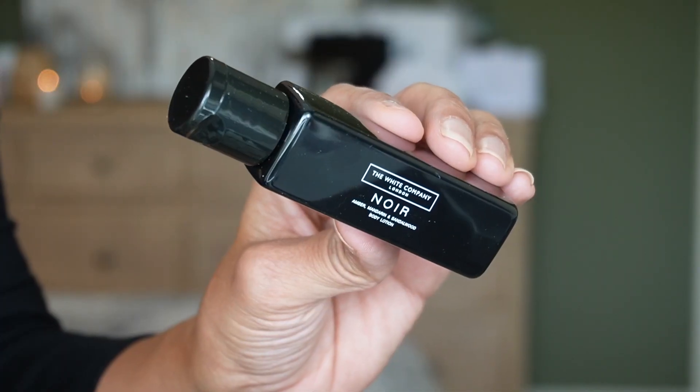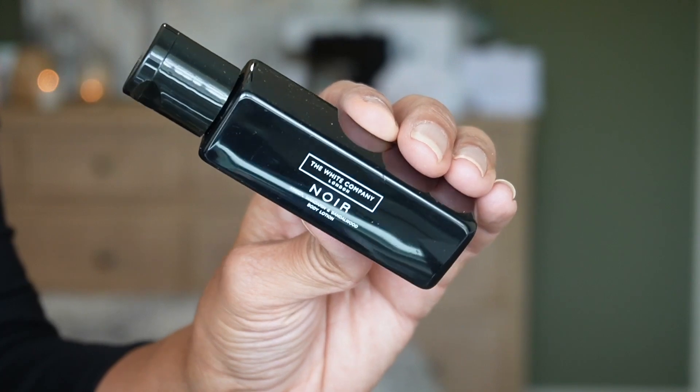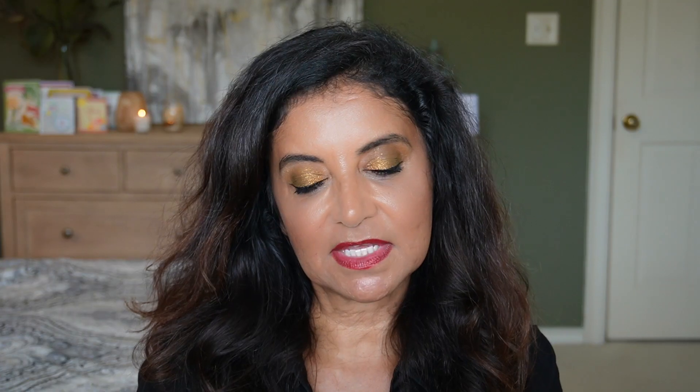Day nine has a product that's been in every advent calendar — the Noir scent, which I love. The notes are amber, mandarin, and sandalwood. This is the body lotion, so I'm hoping we also get the body wash. It's the same 50 ml, 1.7 ounces, but in a square bottle this time.